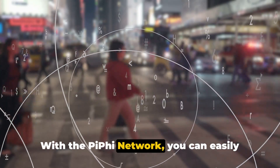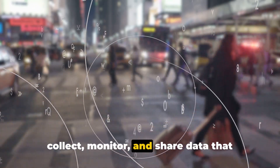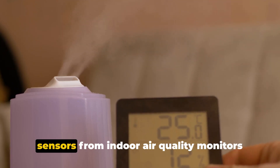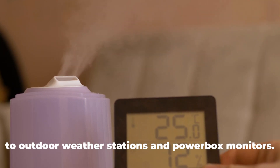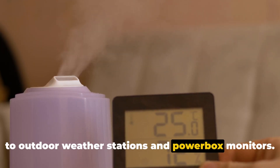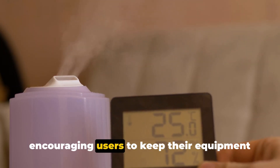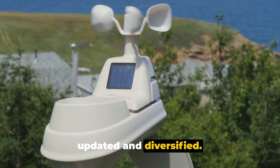With the Piffy Network, you can easily collect, monitor, and share data that matters to you and your community. The platform supports a rich variety of sensors, from indoor air quality monitors to outdoor weather stations and powerbox monitors. Each sensor is assigned a data score, encouraging users to keep their equipment updated and diversified.